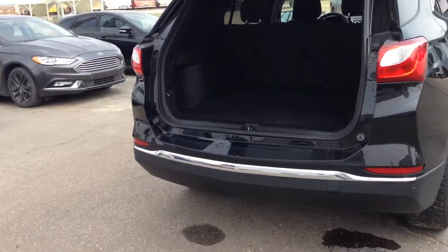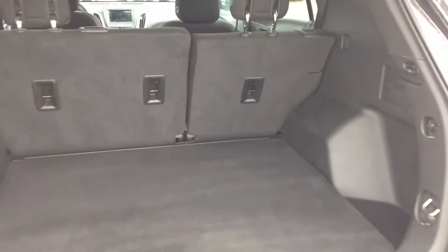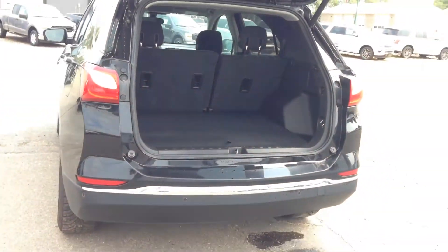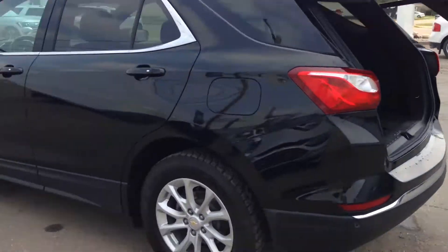Got tons of room back here. Press the button again and your trunk closes. I'll bring you around to the side.